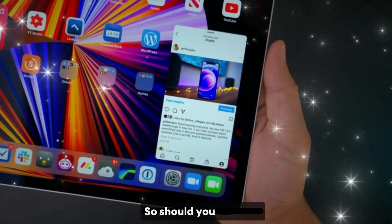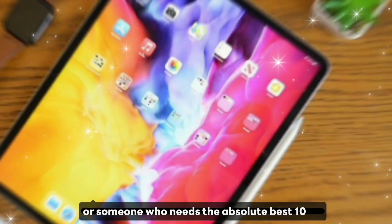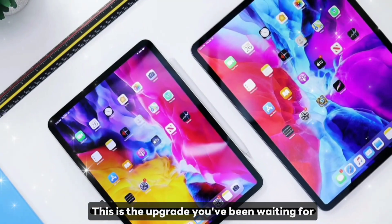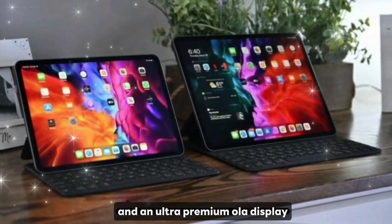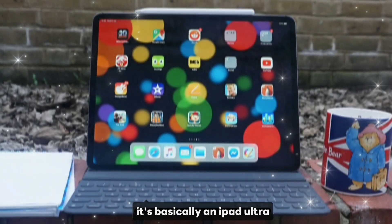Should you upgrade? If you're a power user, creative professional, or someone who needs the absolute best — 100%, this is the upgrade you've been waiting for. Laptop-level performance, desktop-grade multitasking, and an ultra-premium OLED display. This isn't just an iPad Pro — it's basically an iPad Ultra.